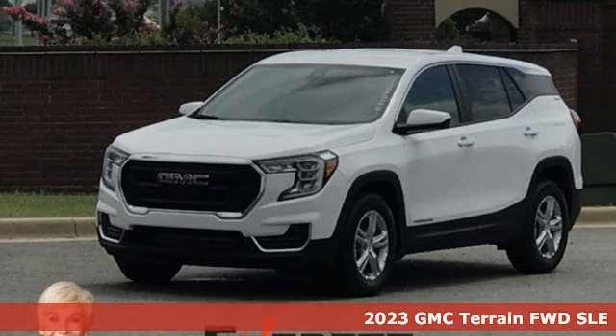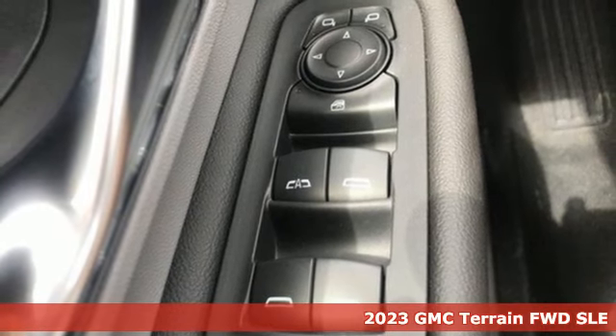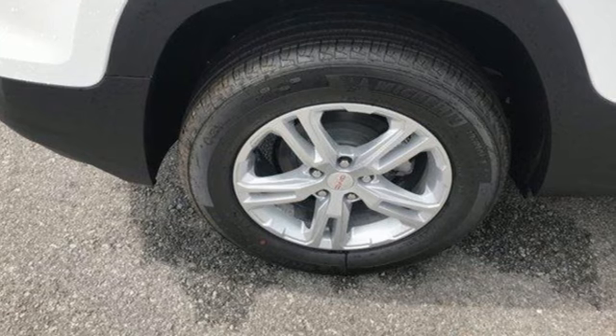Here's a new 2023 GMC Terrain. GMC — professional-grade vehicles suited to fit your needs. And with features like these, every drive's a pleasure.